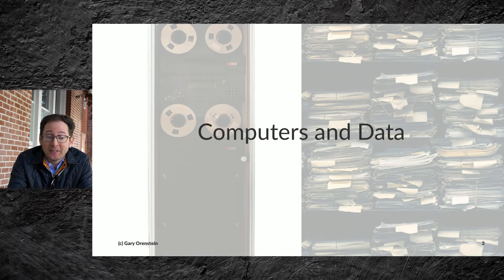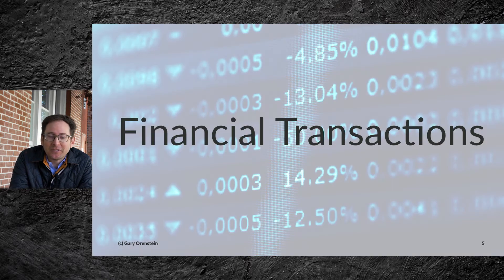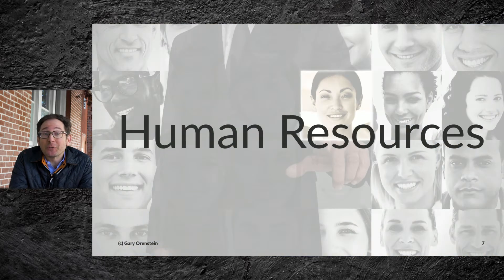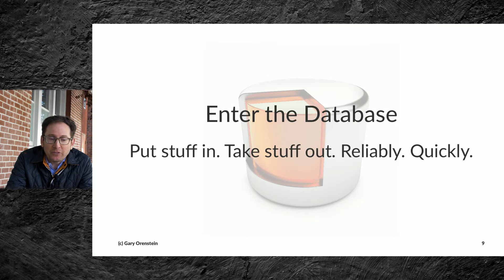In the beginning, we had computers and data, and we dealt with things like accounting transactions, financial transactions, inventory management, human resource management, people coming and going from companies. For that, we used a database. The database was simple in the fact that we wanted to put stuff in, take stuff out, and do so reliably and quickly.